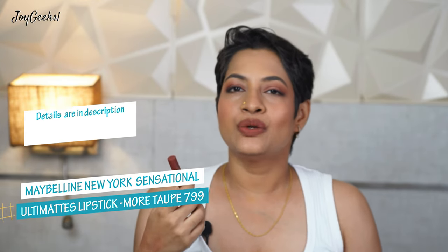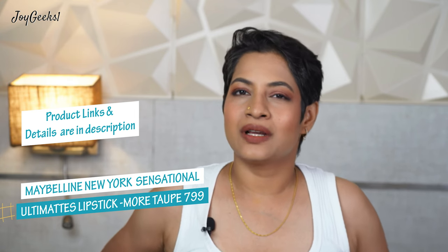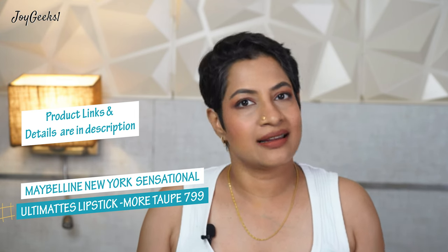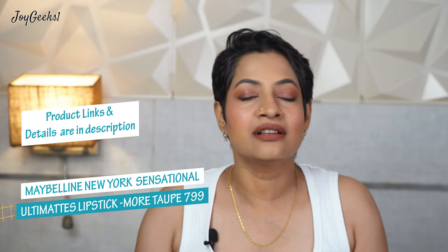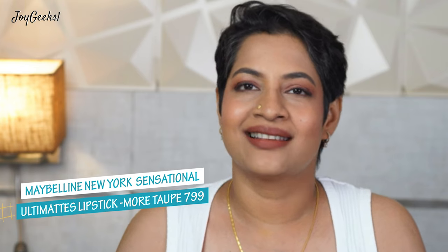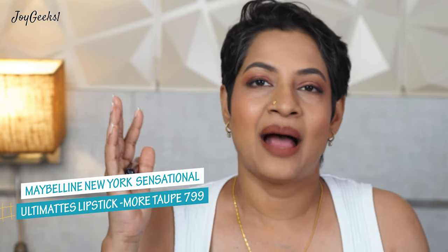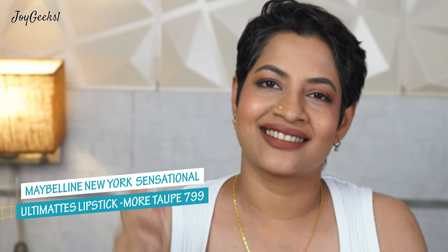I used to feature 20 to 30 shades of lipsticks earlier, and then some of you said, 'Can you please just do top five or top six?' — because it's too confusing when there are so many shades. It is difficult to pick just five, but if that's what you all want, always feel free to let me know in the comments. I'm happy to curate content according to that.